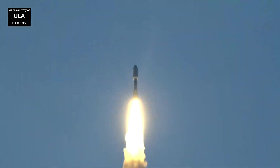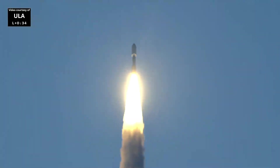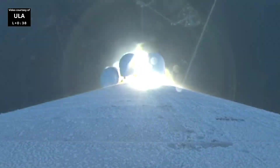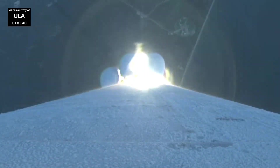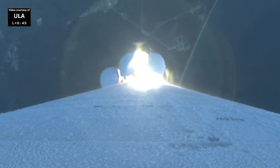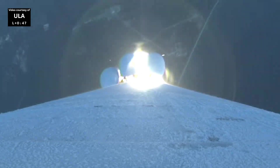Animal program did complete on time. Mach 1. Vehicle's now supersonic. Engine continues to operate normally. SRBs burning normally, everything looking good. You are hearing the voice of Rob Gannon providing launch vehicle ascent data.